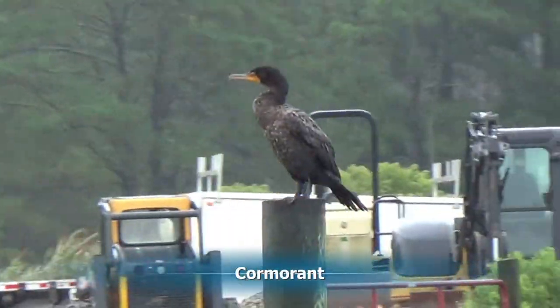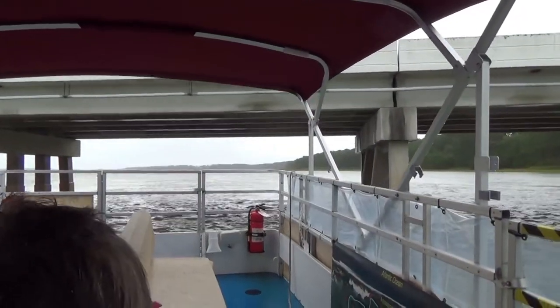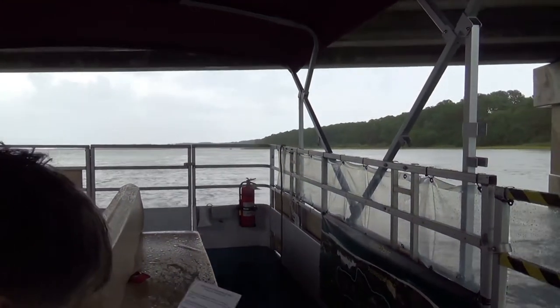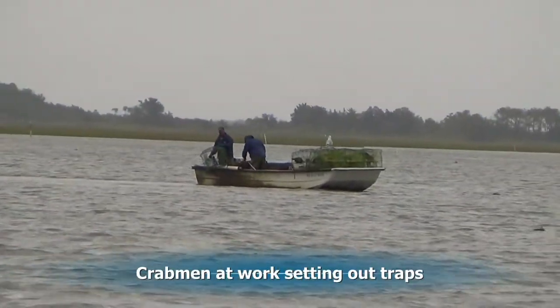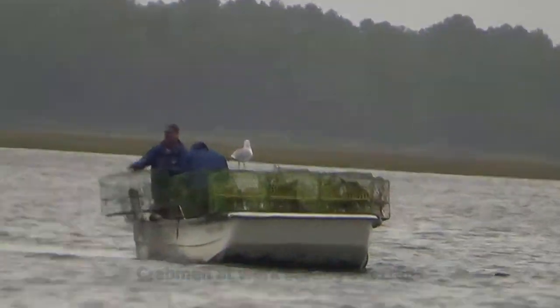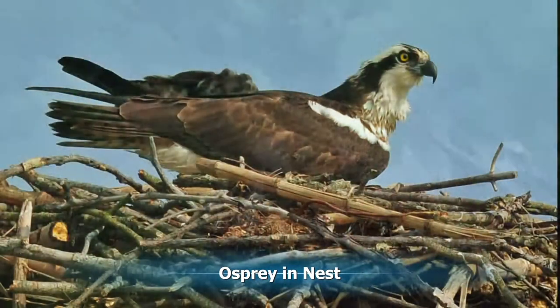Cormorants are everywhere, sitting on the posts of the docks. Now we go under the bridge that leads out from Chincoteague to Assateague Island. Crabbers are out sending out their pots to catch crabs. And here on one of the duck blinds, there's a nest for an osprey with a young osprey in it.